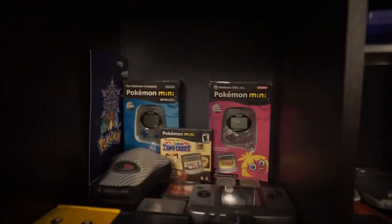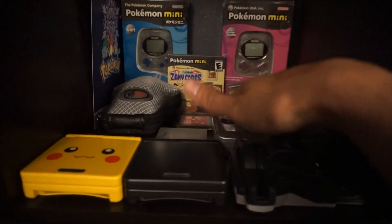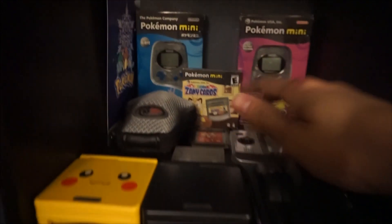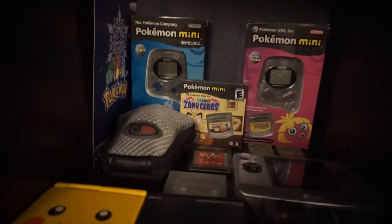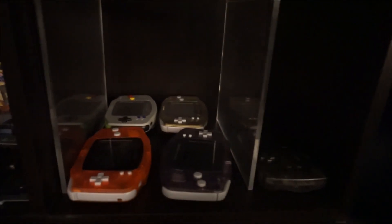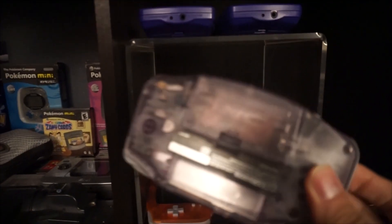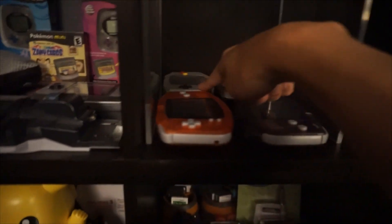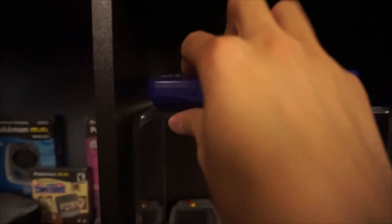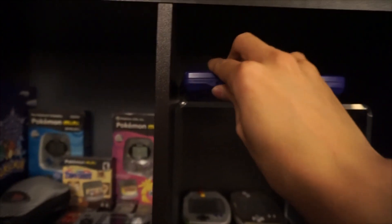The next row has some Pokémon Mini stuff, E-Reader stuff, SPs, and a Neo Geo Pocket Color. I really like the Pokémon Minis — I found those a long time ago. And to the right are Game Boy Advances from garage sales that I've reshelled over the past however many years. This one's really pretty — clear purple, clear orange, a SNES one, a Pokémon one, and then my sister's childhood Game Boy that I'm holding on to just to keep it safe.